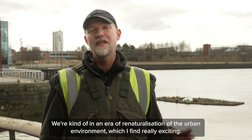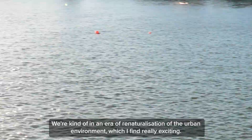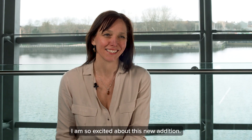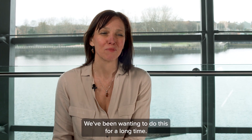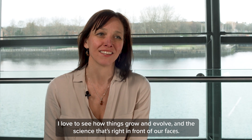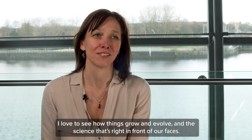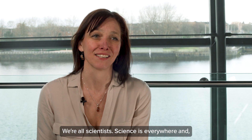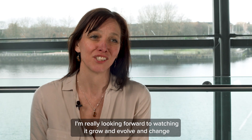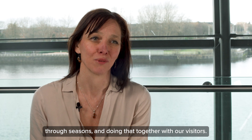I really enjoy engaging with the environment and with wildlife, and it's a really nice opportunity to bring that to this area. We're in an era of re-naturalization of the urban environment, which I find really exciting. I am so excited about this new addition — we've been wanting to do this for a long time. I love to see how things grow and evolve, and the science that's right in front of our faces. We're all scientists, and I'm really looking forward to watching it grow and change through the seasons and doing that together with our visitors.